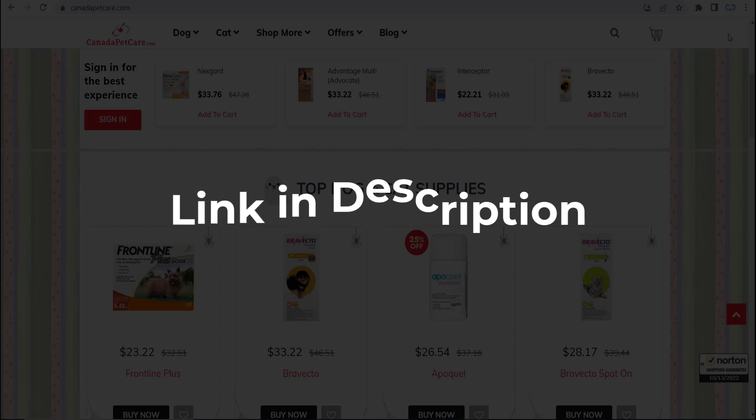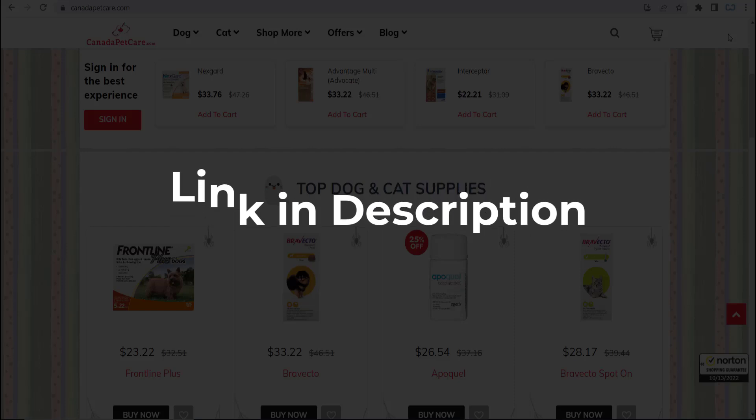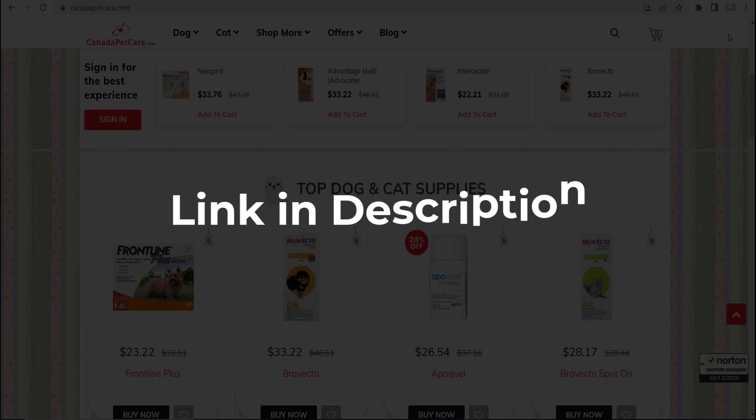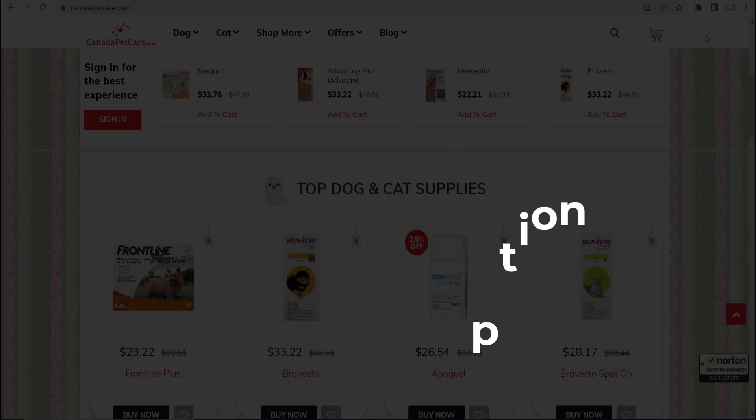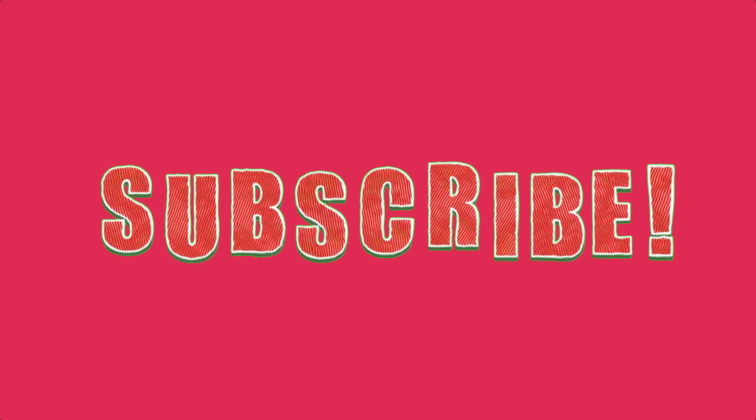We update these coupons every time we get a new one from canadapetcare.com, so if you cannot find what you are looking for, you can check back after a few days. But if you are happy with these coupons and deals, make sure you hit the like button, subscribe to this channel, and turn on the bell notification.